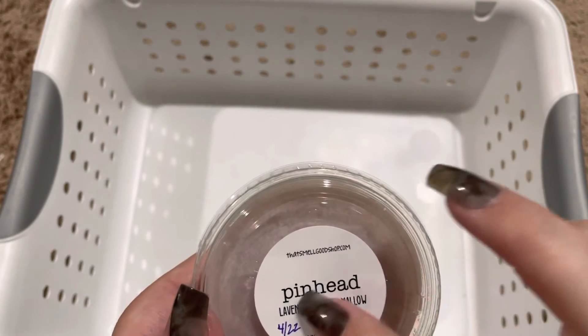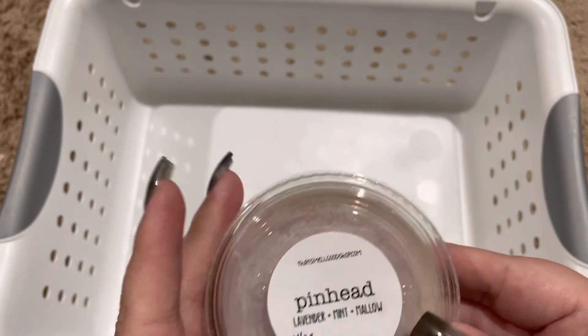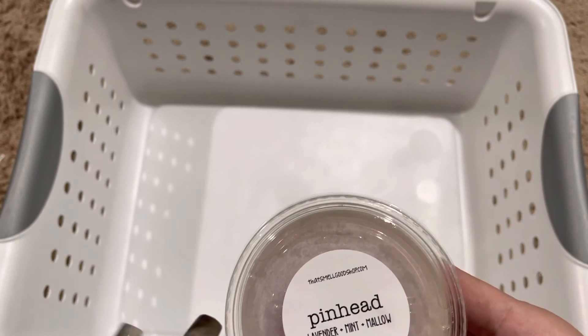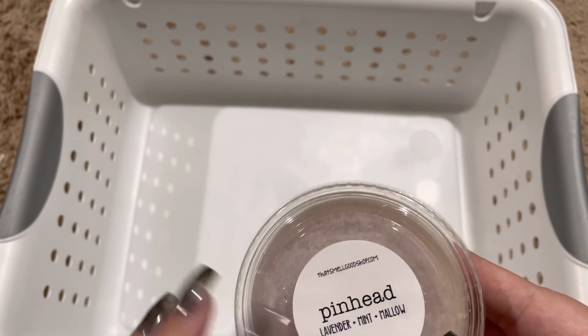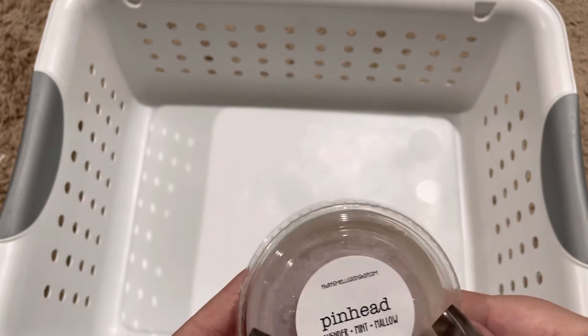Next we have Pinhead, which is lavender, mint, and marshmallow. This is just a really nice, sweet, calming scent. I think this would be really nice in a bathroom or bedroom or even a nursery.